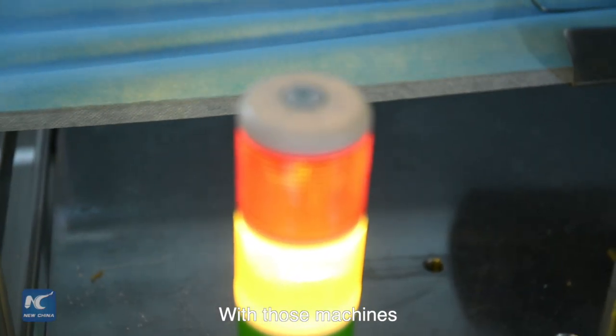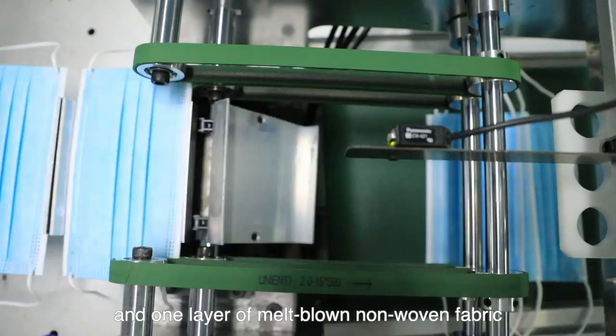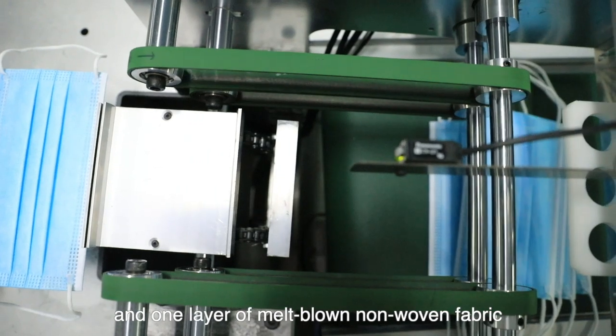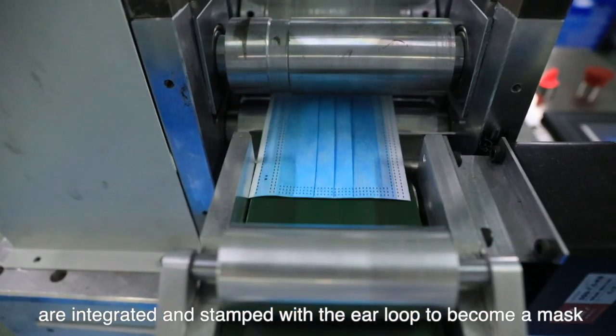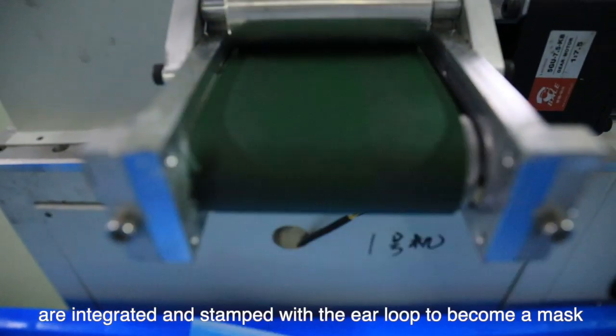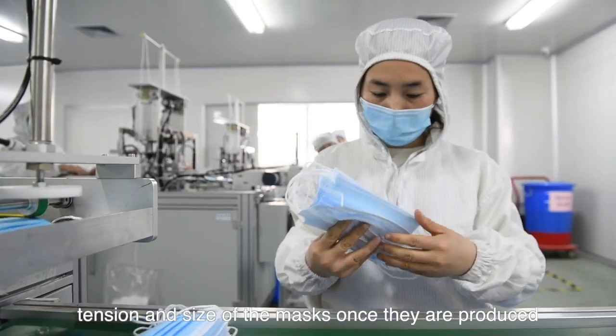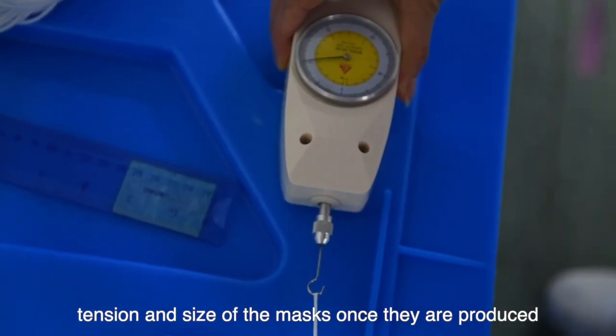With those machines, two layers of non-woven fabric and one layer of melt-blown non-woven fabric are integrated and stamped with ear loops to become a mask. The workers will test the shape, tension, and size of the masks once they are produced.